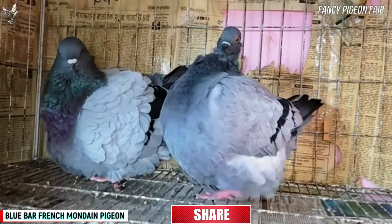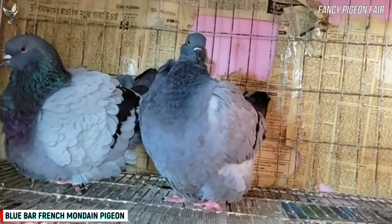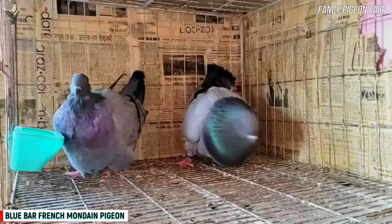The average body height of the French Mondain Pigeon is about 40 cm, and the live body weight of the mature bird is about 850 to 1130 grams.